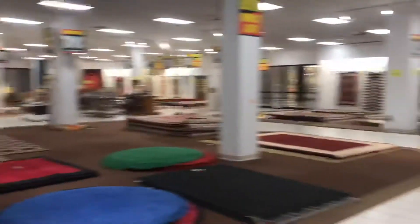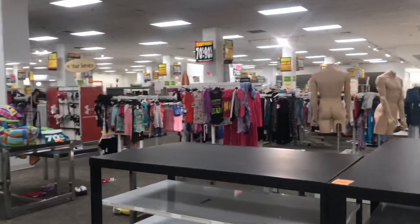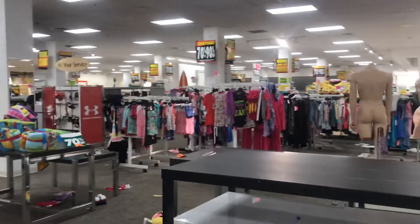Look at this. This whole first floor is starting to be empty. But before we get to anything else, let's get right to the main attraction.